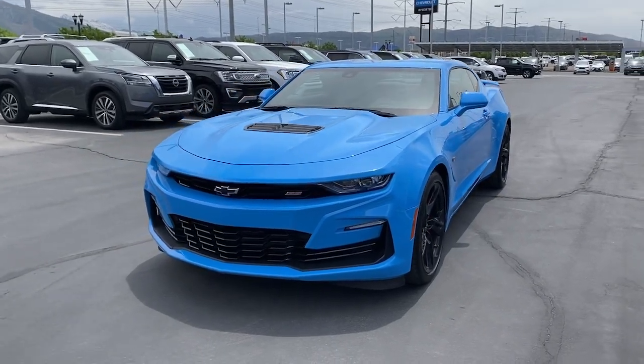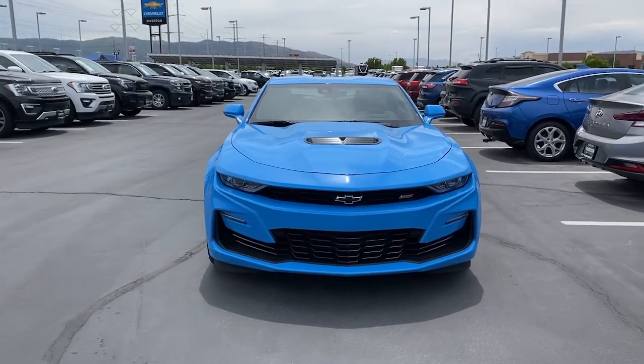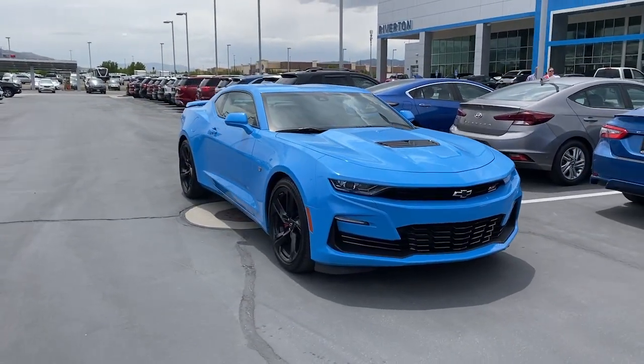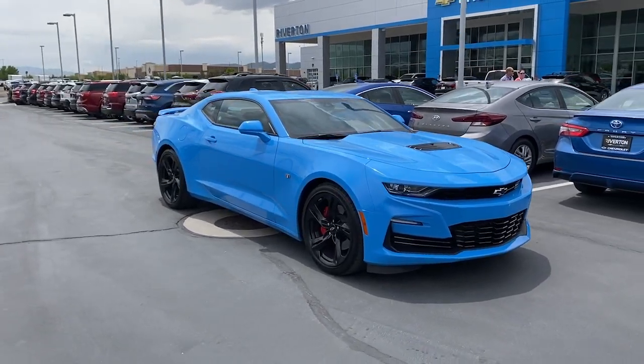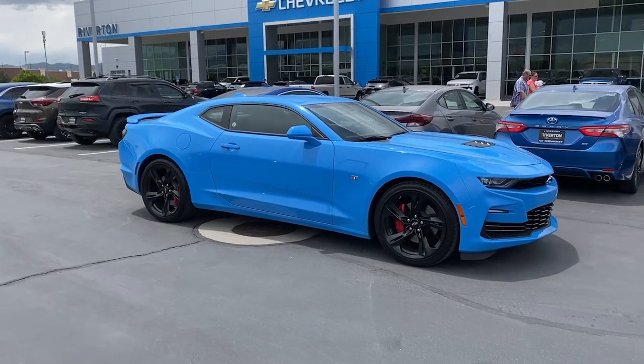Get acquainted with the 2022 Chevrolet Camaro. This vehicle is an outstanding buy with fewer than 5,000 miles on the odometer. Meticulously engineered for power and control, the Camaro's muscle and agility is the stuff of legends.